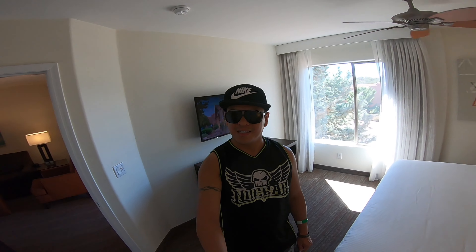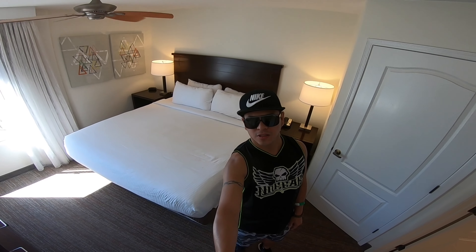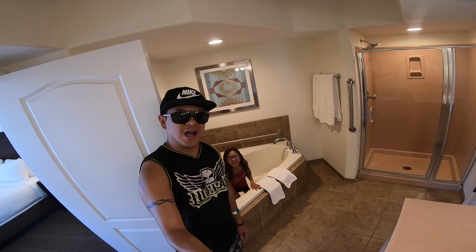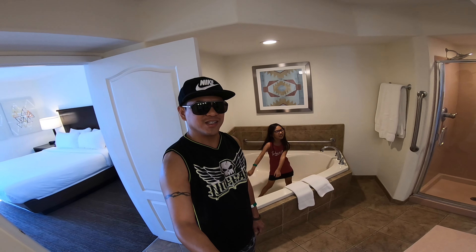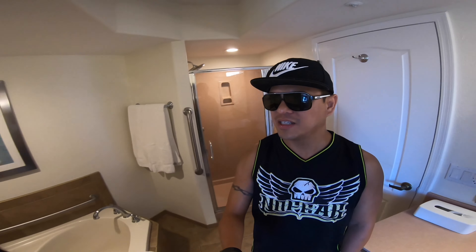The master bedroom also has a TV and this is where the magic happens, of course. Pretty nice in here.